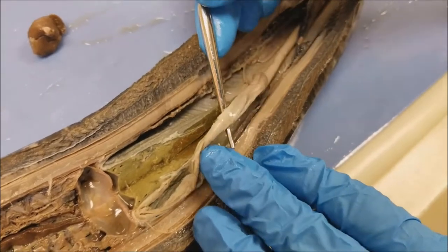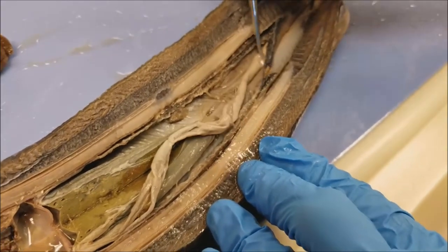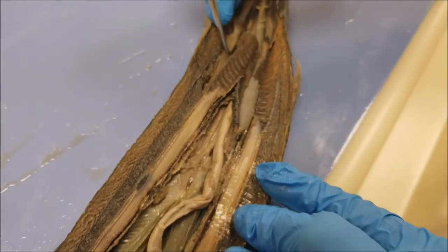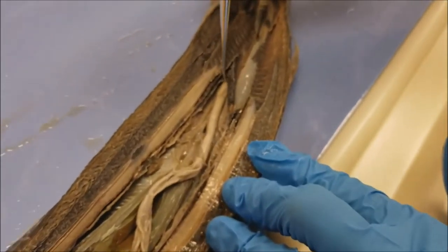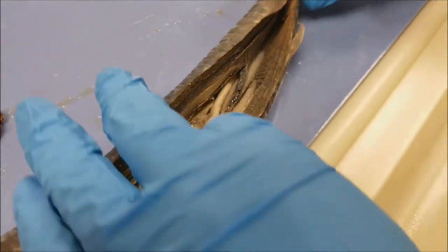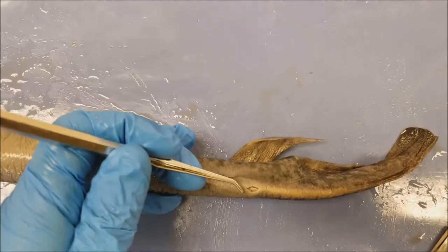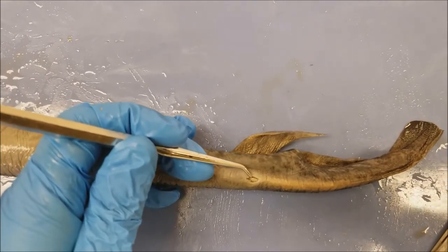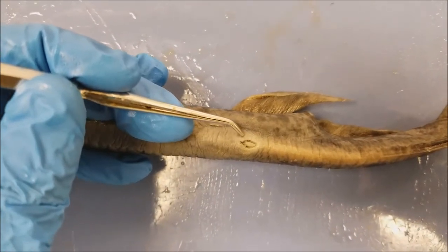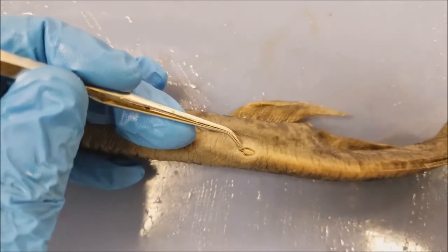The food continues down through the intestines. The lamprey does not have a stomach, so its alimentary canal ends with the anus. On the ventral posterior side, you can see this opening — this is the cloaca, and the anus is right here on the bottom.